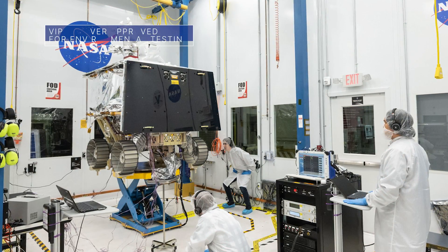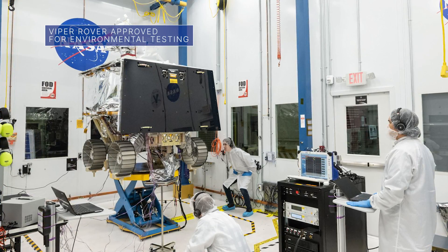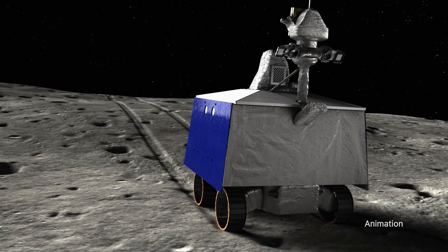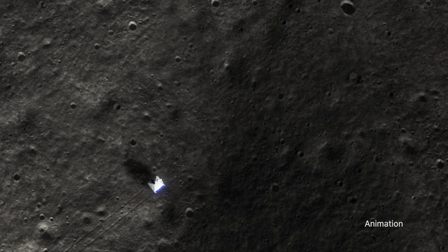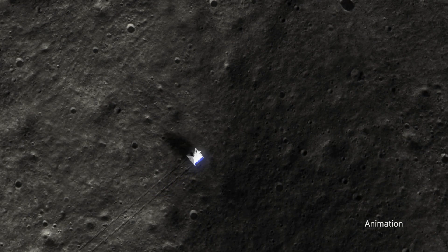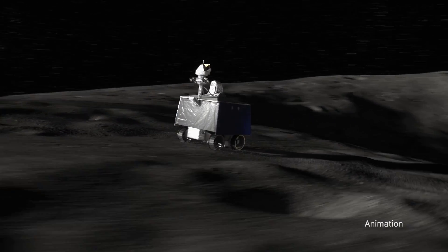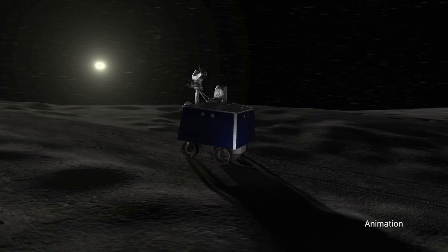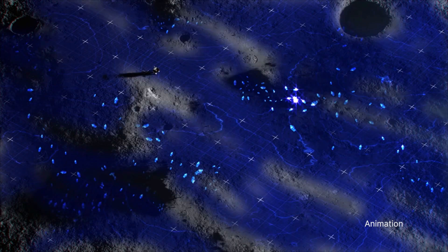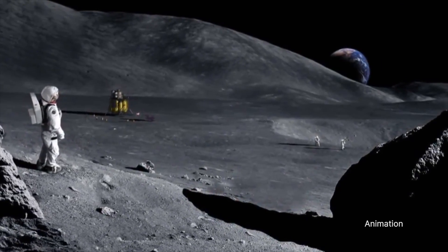The team building our VIPER lunar rover recently passed a system test readiness review, clearing the team to begin environmental testing of the rover. The environmental tests will simulate the extreme conditions the rover will see during launch and landing, as well as replicate the harsh environmental conditions it will experience at the lunar South Pole region. VIPER will search the moon for ice and other potential resources ahead of future Artemis astronaut missions to the lunar surface.